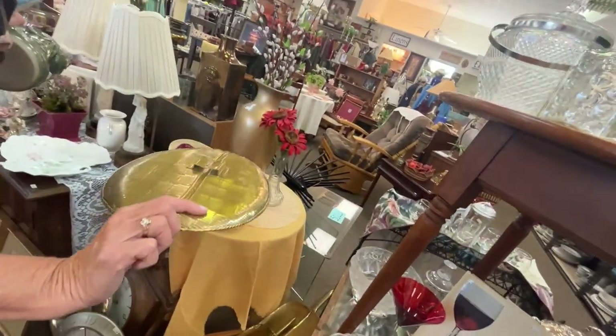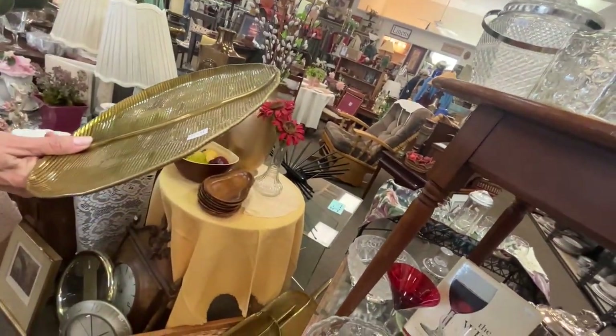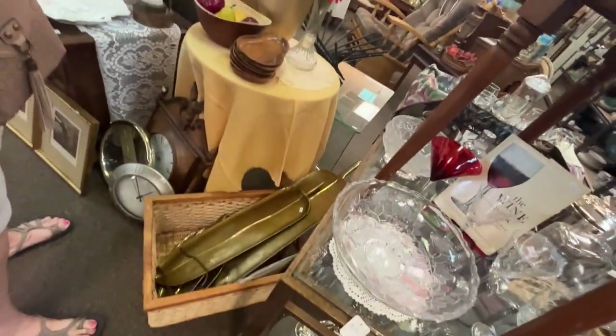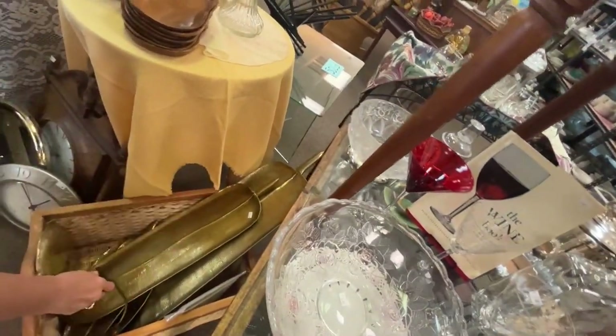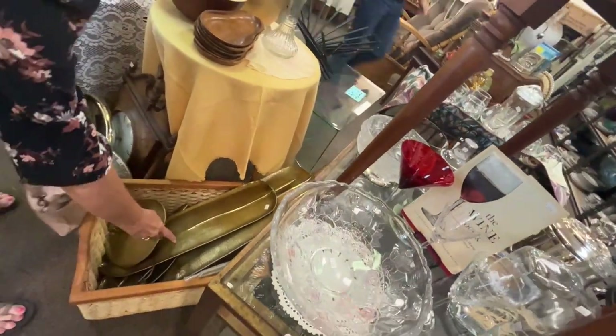And what about the brass leaf? Oh, it's not solid brass — it hangs. $115! $115. That can't be right. Oh my God, that one's the same thing — $115. Maybe it's for the whole set. It's probably the whole set.